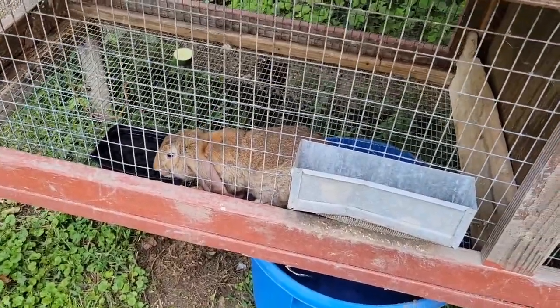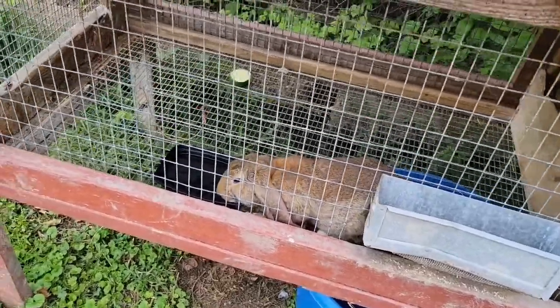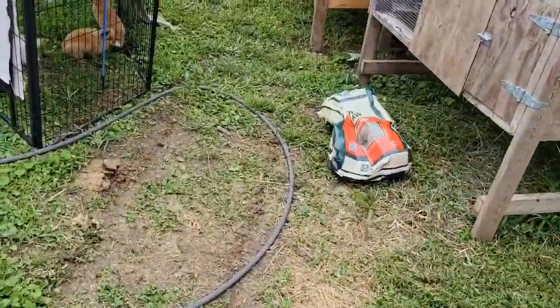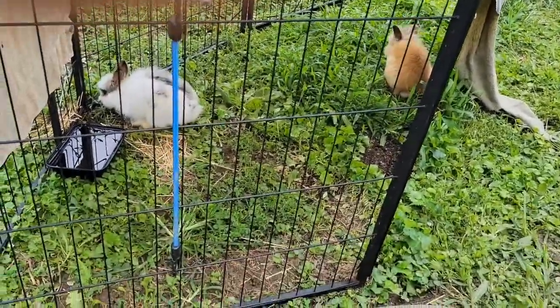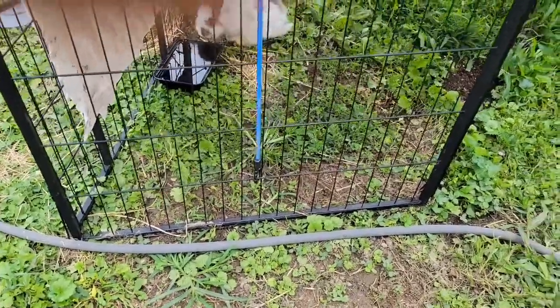The good thing is this wire is a small wire, so that's better than the big thick wire or the big spaced wire. Then we have Meany, Miney, and Moe down here. I have them in the little run right now because I'm currently working on their hutch. It's a work in progress — not done yet.